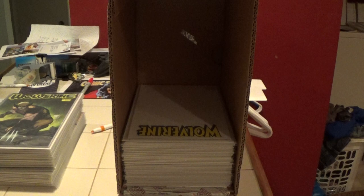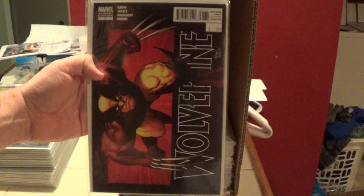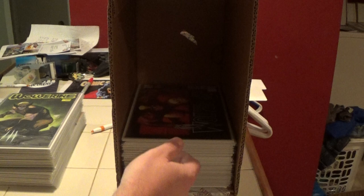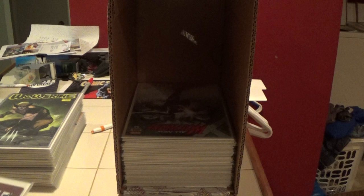Here is a cool cover — it's Wolverine number 1, the Arthur Adams variant. I think this is a 1-in-25 from that 2010 series. Here is All New Wolverine number 34. So apparently I will have some All New Wolverine in here.